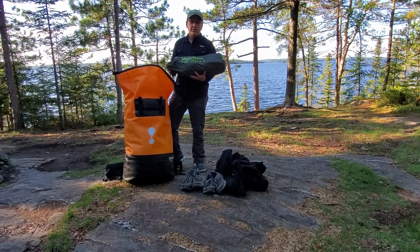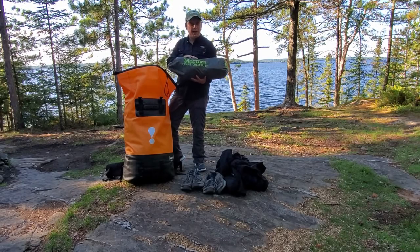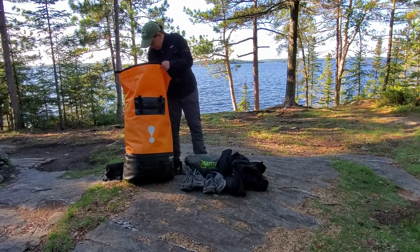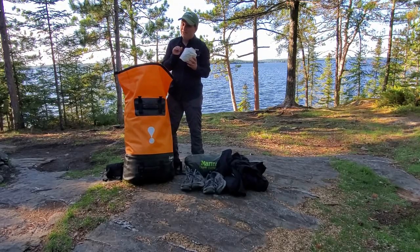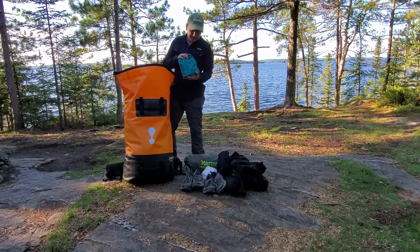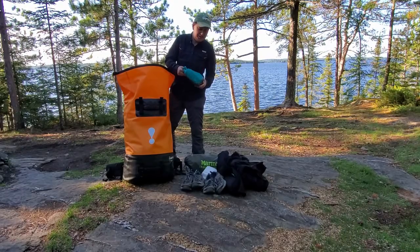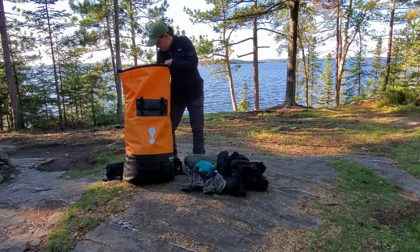For my shelter, I'm going to be using the Marmot Crane Creek Ultralight Two-Person Backpacking Tent. Can't forget the toilet paper. This is just a random stuff sack with a few toiletries and some hygienic products.